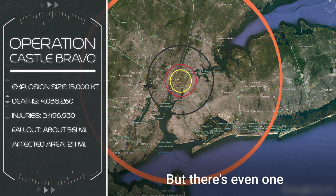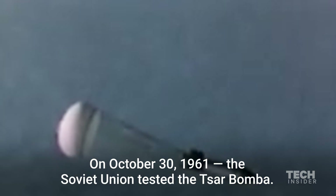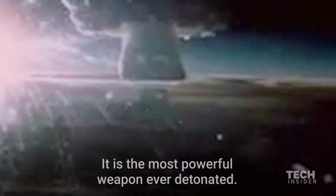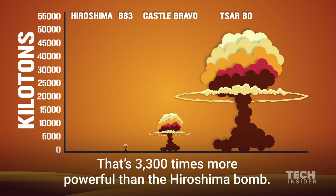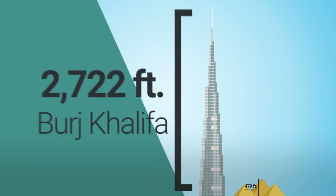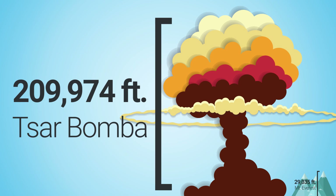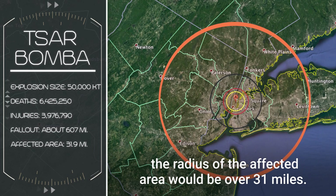But there's even one more powerful than that. On October 30th, 1961, the Soviet Union tested the Tsar Bomba — the most powerful weapon ever detonated. It produced a 50,000 kiloton explosion, that's 3,300 times more powerful than the Hiroshima bomb. The mushroom cloud was so tall that it dwarfed anything on Earth. If dropped on New York City, the radius of the affected area would be over 31 miles.